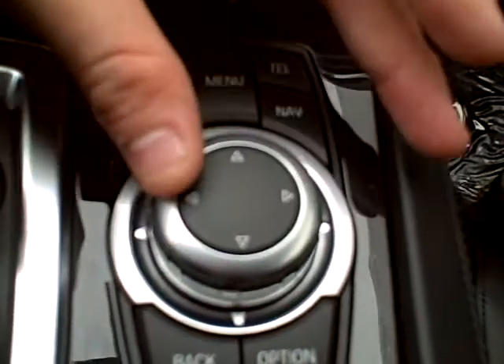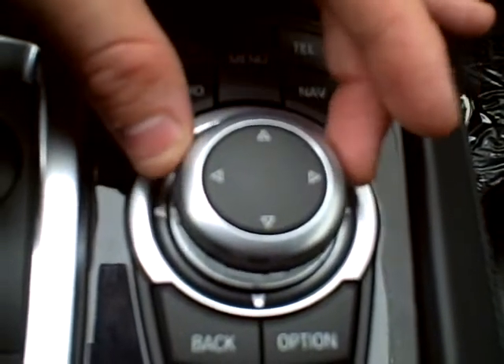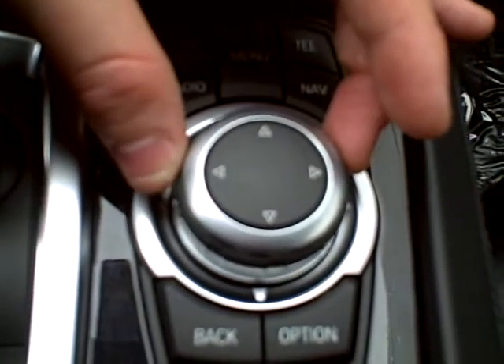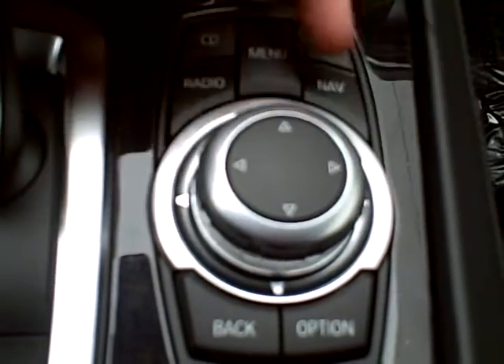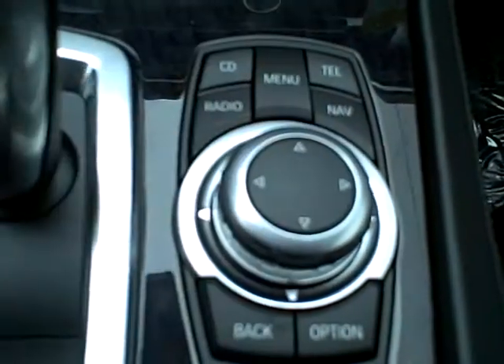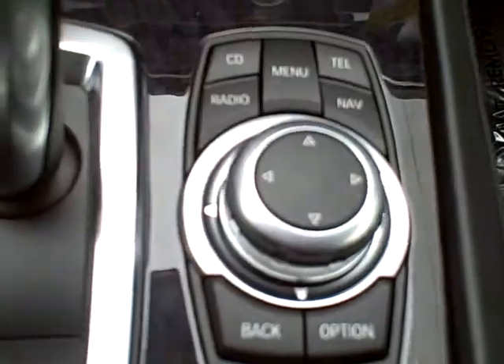The way you control this controller: you can turn it clockwise and counterclockwise to scroll up and down on the menu. If you want to toggle over menus, you can bump it to the right, to the left, and you can even bump it up and down. If you want to select something on the menu, you simply press this button right here.